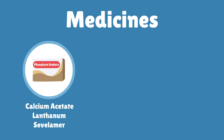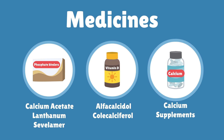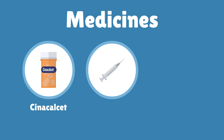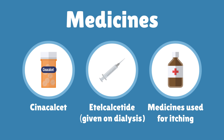Some examples of phosphate binders are calcium acetate, lanthanum and sevelamer. Vitamin D supplements, for example alpha-calcidol or cholecalciferol. Calcium supplements. Cinacalcet, or an injection called etelcalcetide. Medicines can also be used to help with itching.